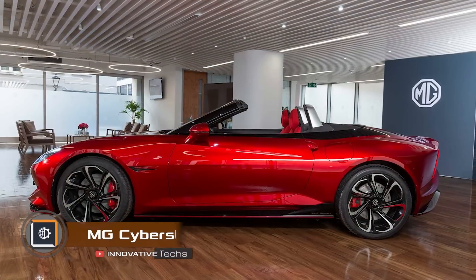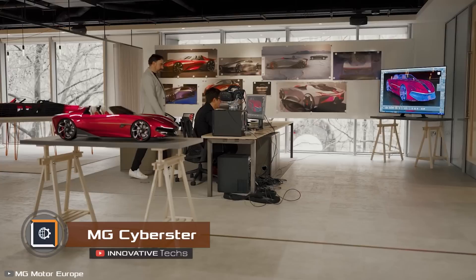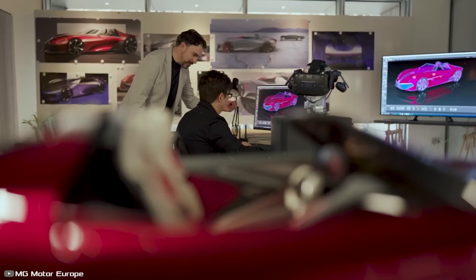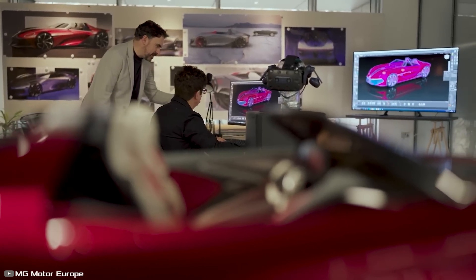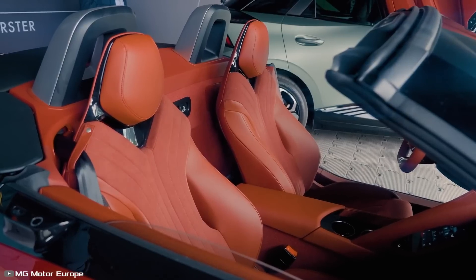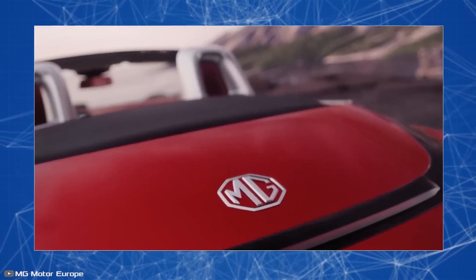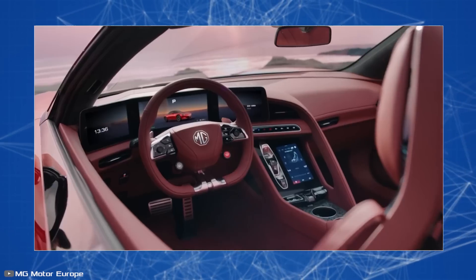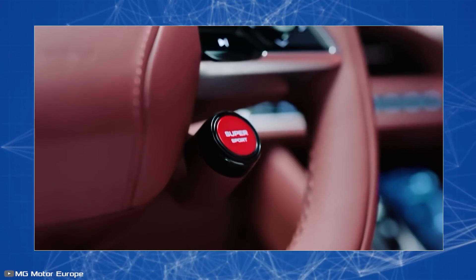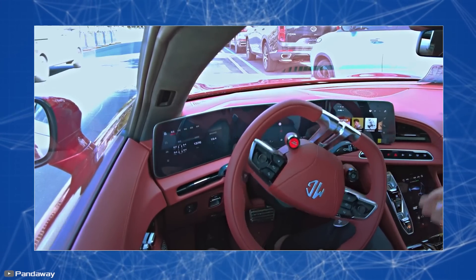The British brand MG introduced the Cyberster, an electric roadster, in a minimalistic design without rough lines or sharp angles. The interior stands out with separate seats for the driver and passenger divided by a high central tunnel, with three screens placed in a unified rounded layout and a unique steering wheel without the upper part of the rim.